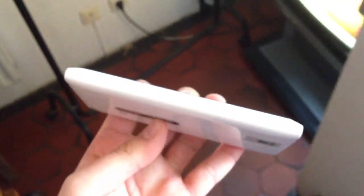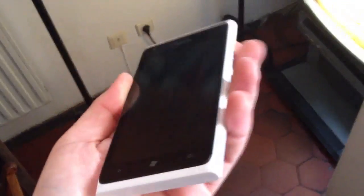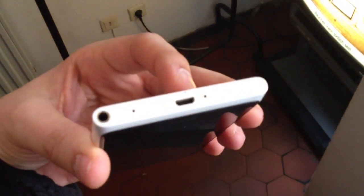Here on the left side there's nothing. The speaker is here on the bottom. On the right side there are the volume buttons and the power button. And here on top you can find the SIM card slot, the micro USB port, and also the headset port.